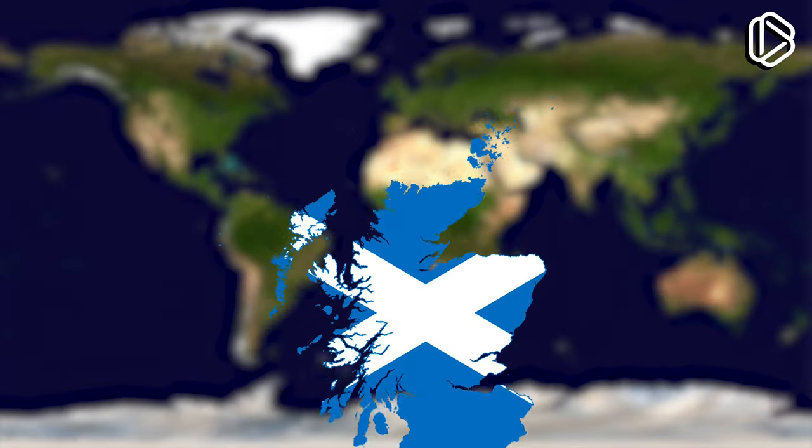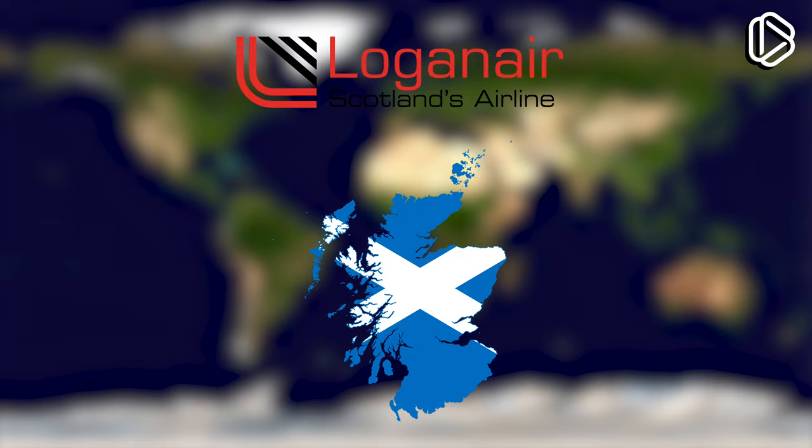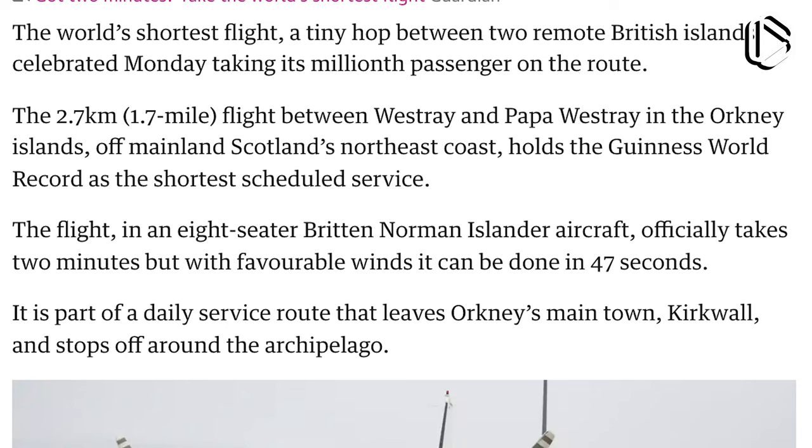This is Scotland — bad weather, kilts galore, accents abound, and regular passenger flights that sometimes take less than a minute. Loganair, a Scottish regional airline, operates a flight between two islands that takes less than one minute. If wind conditions are favorable, it can finish the route in just 47 seconds.